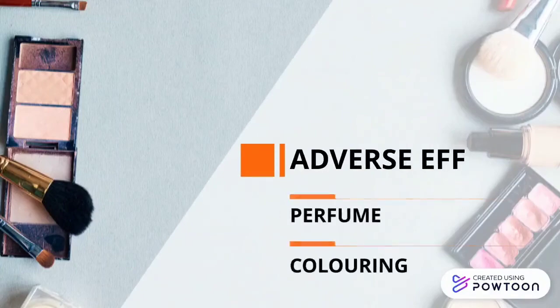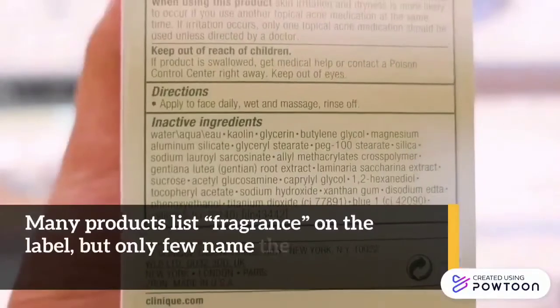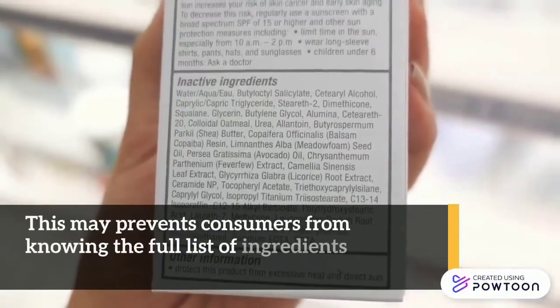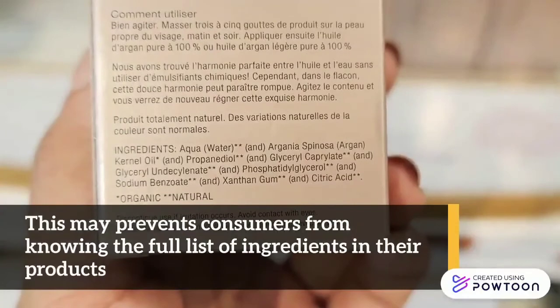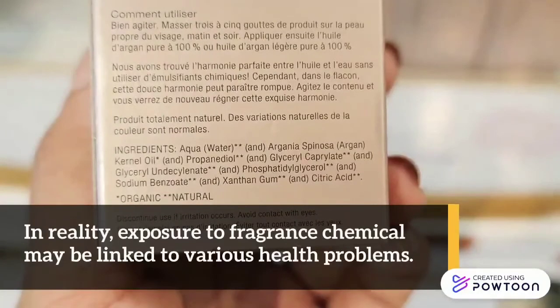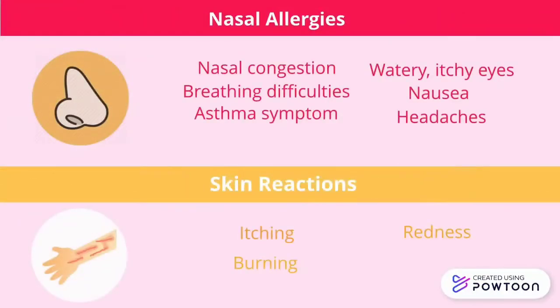Adverse effects of perfume and coloring in cosmetics: many products list fragrance on the label, but only few name the specific ingredients, making it hard to identify bad fragrances. This may prevent consumers from knowing the full list of ingredients in their products. In reality, exposure to fragrance chemicals may be linked to various health problems, for example causing nasal allergies and also leading to skin reactions.